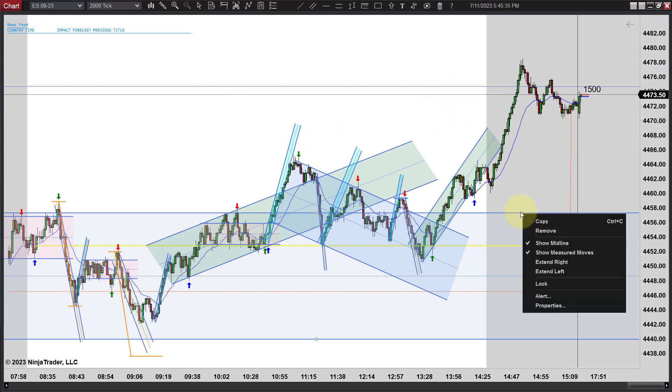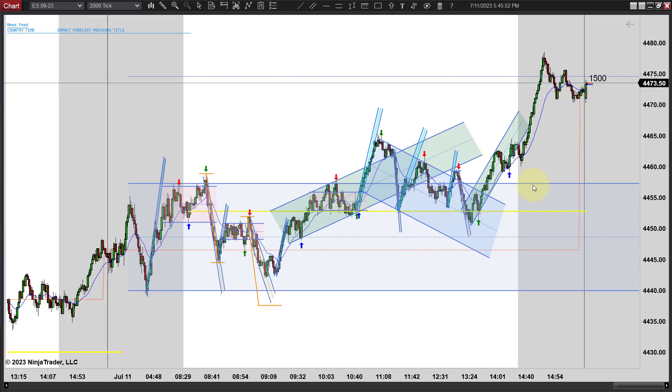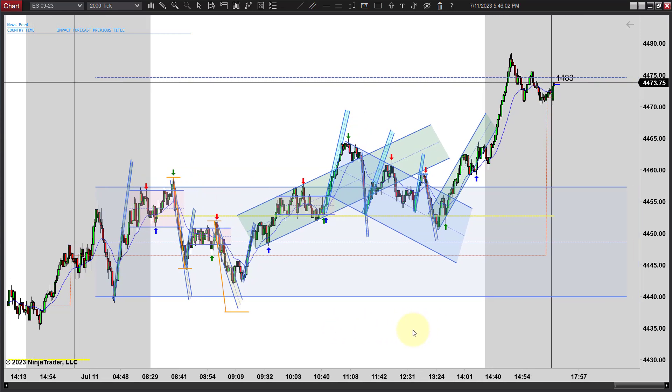We click on it and you can see — I'll show a measured move. Show measured move puts it back on there for me. That would be our target right there and you can see that would have been a great target. We actually overshot that target and ended up closing a little bit below it. But that's generally how we find our targets with measured moves — just equal to the distance of the original range — and that's what we had today.